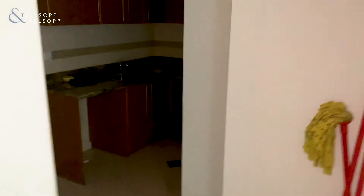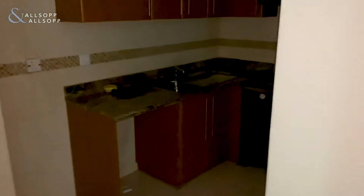And then finally you have the kitchen, just through here on the left. It is dark, but you've got the oven, and also a lot of storage there, and also an extractor fan.